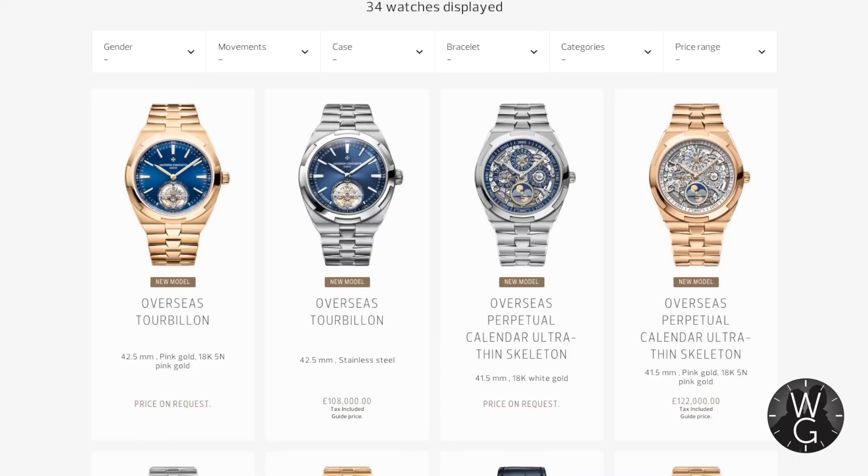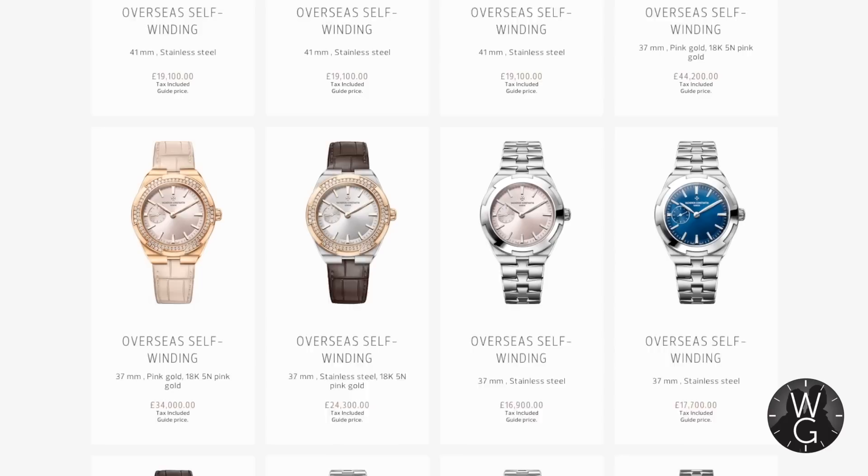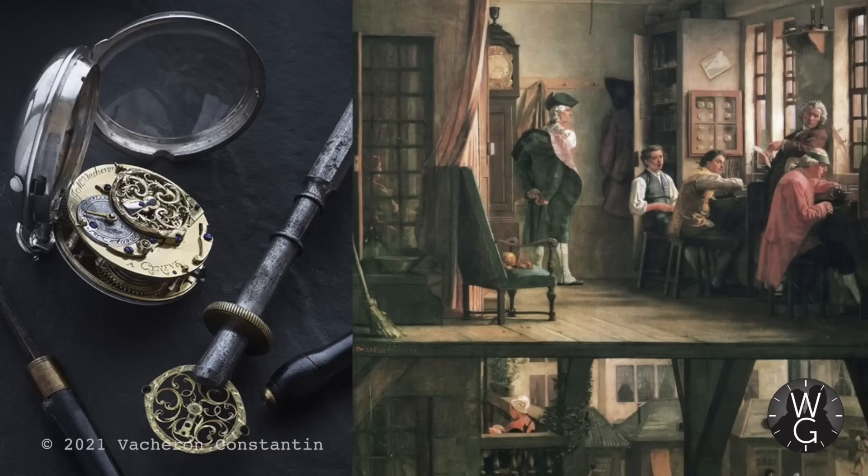There are 34 watches in the current Vacheron Constantin Overseas range, in various metals, cases, sizes and complications. As you can see, it includes big boy tourbillons in pink gold and steel, ultra-thin skeletons, Overseas world timers, chronographs, perpetual calendar, and of course the self-windings. But since this is my first Vacheron Constantin, I'm keen to learn more, so let's look at the history of the company.